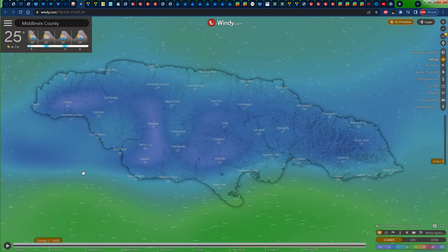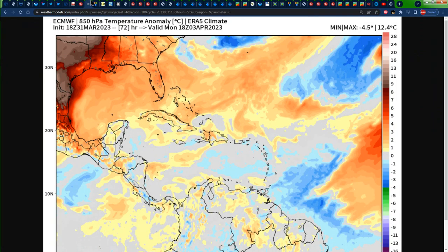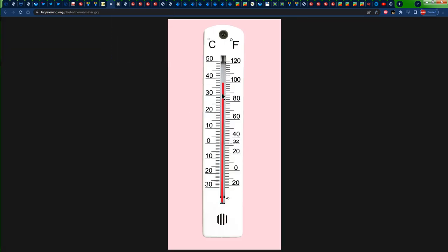Taking a look at the temperatures for tonight, we have 25 degrees Celsius in Kingston and 25 degrees Celsius in Montego Bay, and as the night progresses temperatures will get lower. Taking a look at the temperature forecast for tomorrow, Jamaica is embedded in some slight above-normal temperatures — at least one degree Celsius above normal. Both the Euro and the GFS are showing slightly above-normal temperatures for 1 p.m. on Monday. The average temperature for the month of April is about 88 degrees Fahrenheit, which is about 31 degrees Celsius, so with slightly above-normal temperatures we should be getting up to 32 degrees Celsius at most.